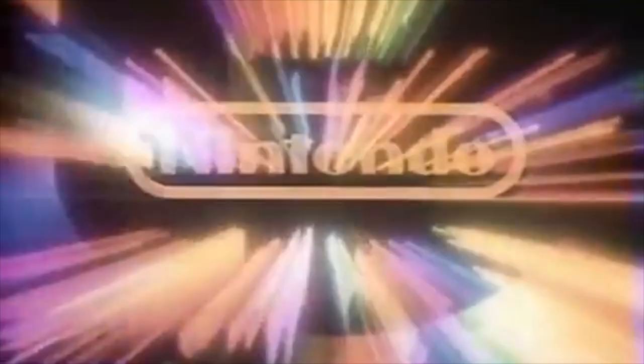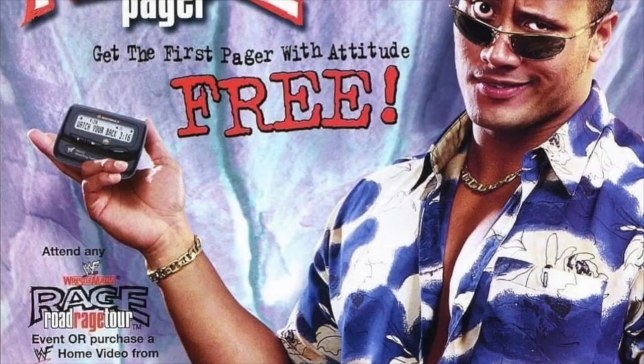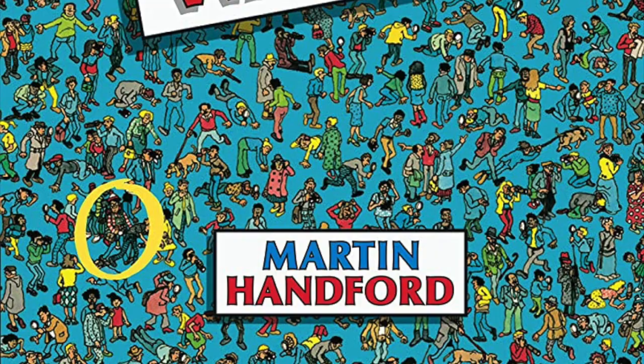Welcome to Retro Needy, where we explore nostalgic topics from the 80s, 90s, and 2000s. Today, we're talking about the book series that has captured the attention of readers of all ages for over three decades: Where is Waldo?